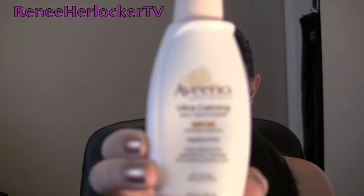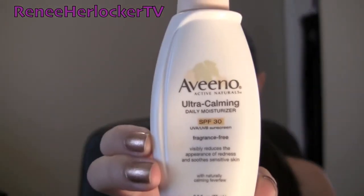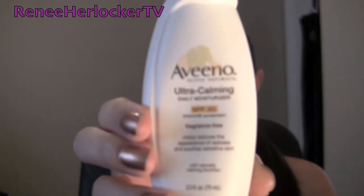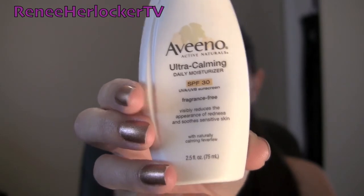Moisturizing is very important. As I get older, I know that moisturizers are the key to having that youthful glow. My go-to is the Ultra Calming Aveeno Daily Moisturizer. This also has SPF 30, which is great, and it's fragrance-free. I try to stay away from dyes, and fragrance-free products are usually great. The calming version helps calm down any redness or discoloration in your skin.